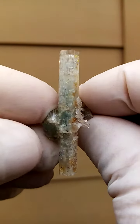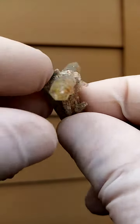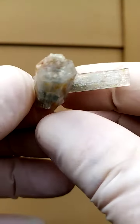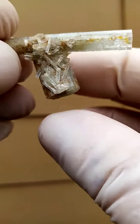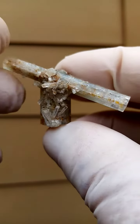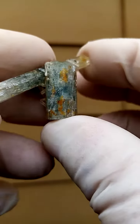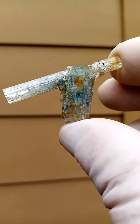Then when we go this way, the stand — there is no termination on this, so this is broken there. But here on the fatter crystal, the one where this doubly terminated one is sitting on, on this side we have a lovely color of the aquamarine, a nice good blue.